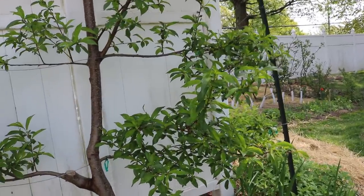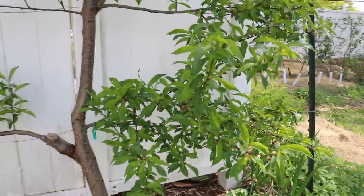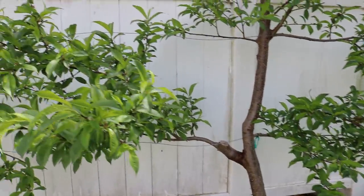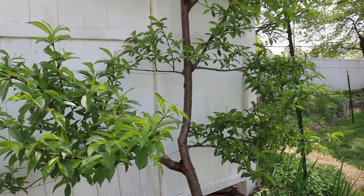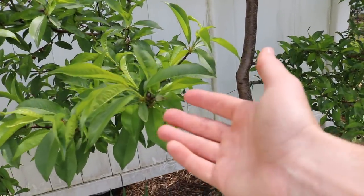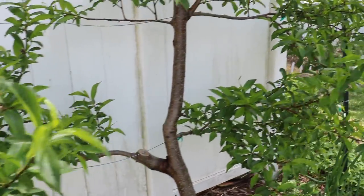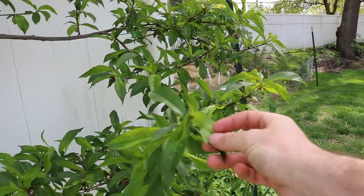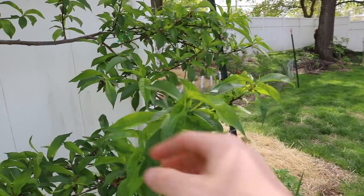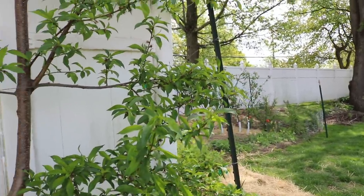Peach leaf curl is not really the biggest issue, but what I'm going to do is come in here very soon and spray the tree with kaolin clay, also known as Surround, and that's going to help protect these fruits from plum curculio. Then I'll also spray it with copper or sulfur - whichever organic product I decide to use - which will help with the peach leaf curl disease.